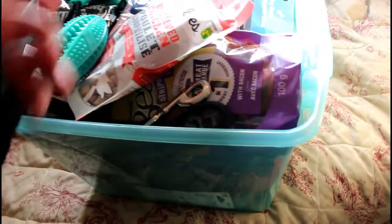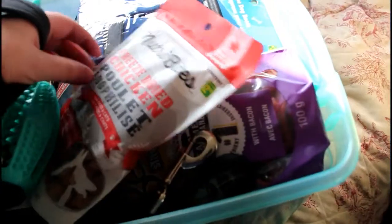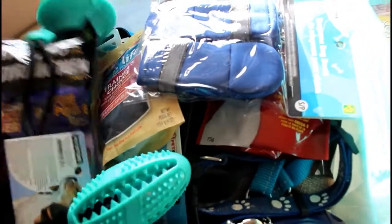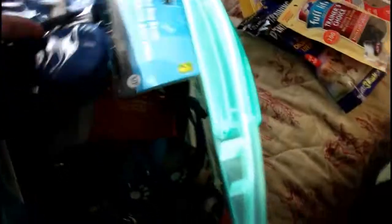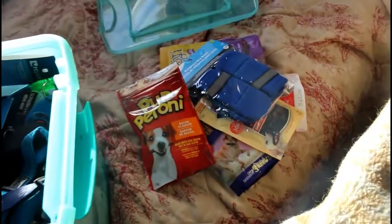I have a whole bunch of different kinds of treats and toys and other stuff, so I'm just going to start pulling stuff out randomly and go from there. These are freeze-dried chicken dog treats, just a small little package. And I just have some Begging Strips. I decided to get a variety of different treats to see what my dog likes and doesn't like. These are some training treats, and then these are another training treat brand. Here's also some pepperoni — so more dog treats.